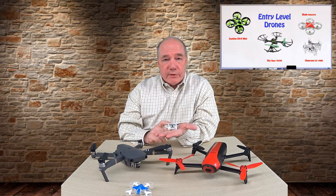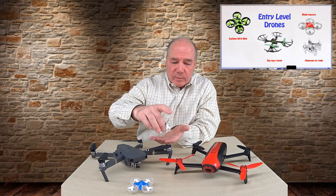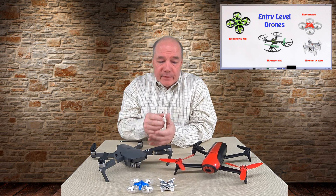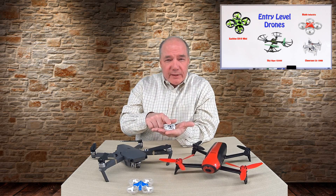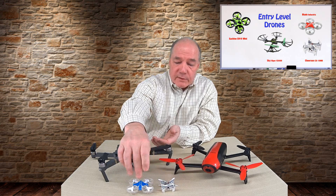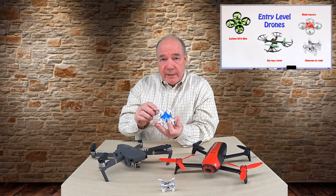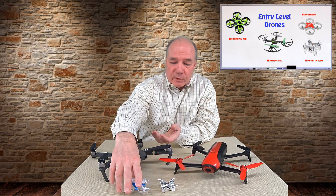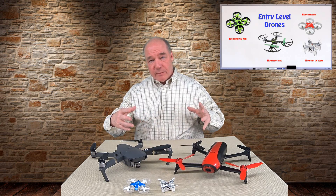Let me start with entry-level drones. I have two models here: the Cheerson CX-10 and the Inductrix blade product. A lot of people call this class 'toy drones,' which is offensive because these are incredibly sophisticated machines. The Cheerson actually has a miniature camera, height hold, four channels of control, and video recording capabilities. The Inductrix uses electrically ducted fans — essentially martian technology for drones. Both are less than 50 bucks.